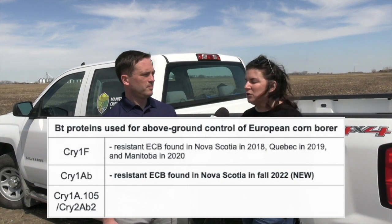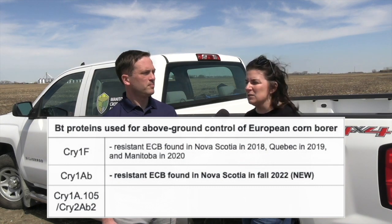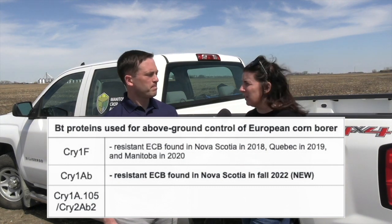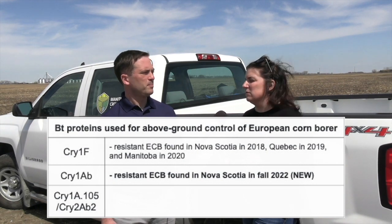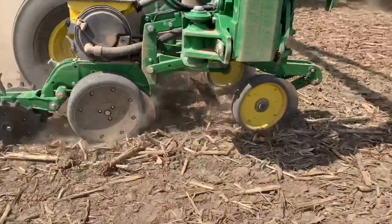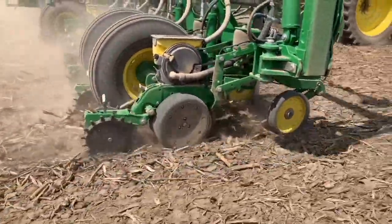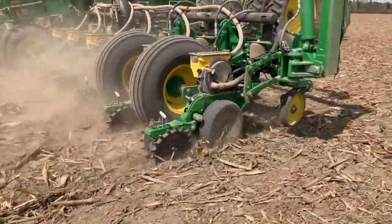We're also trying to get the word out to Manitoba growers that since we found the tolerance once before, it's possible we could find it here. Not a major concern yet, but a lot of corn growers growing BT hybrids are not scouting as much because it's sort of a leave-it-and-forget-it thing. We have the refuge, we're choosing hybrids properly, but the messaging we'd like to get out is to certainly be scouting for European corn borer and excessive damage that might be outside of that 5% refuge.